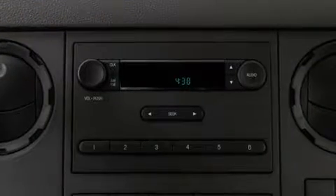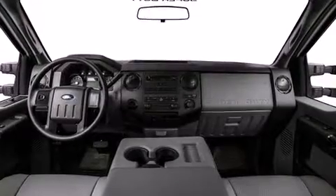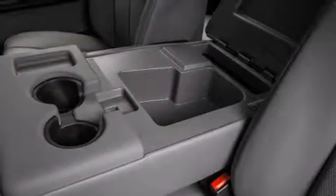Ford prioritized comfort and style by including variably intermittent wipers, a rear step bumper, heated door mirrors, a trailer hitch, and one-touch window functionality.